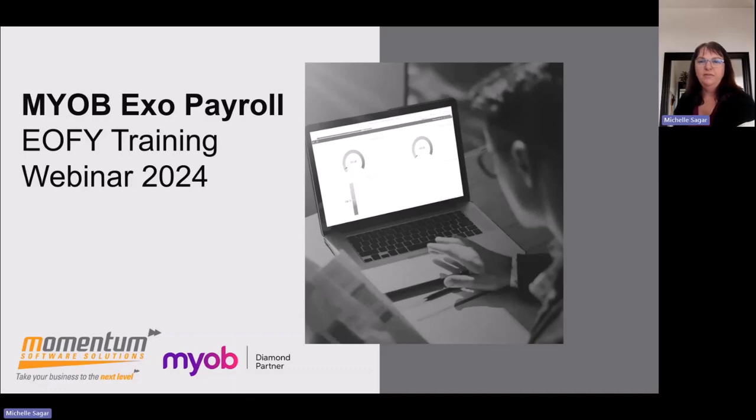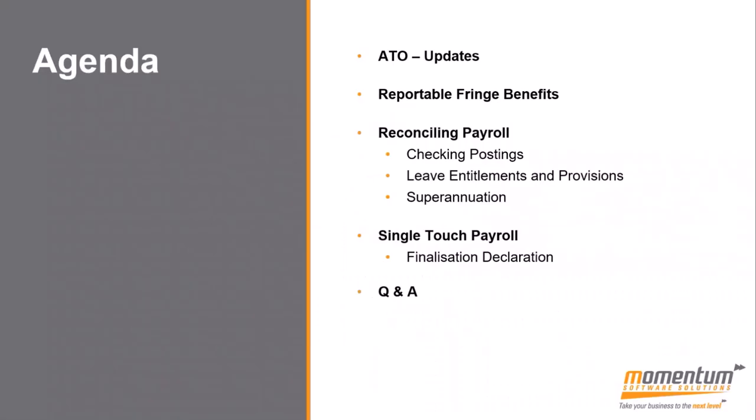Good morning, everyone. Thank you for joining us today for the MyOBXO end of financial year training webinar. Today's agenda covers ATO updates, how to do your reportable fringe benefits, reconciling your payroll for the end of financial year — which involves checking your postings, leave entitlements and provisions, and superannuation — and single-touch payroll finalisation declaration, followed by a Q&A session.